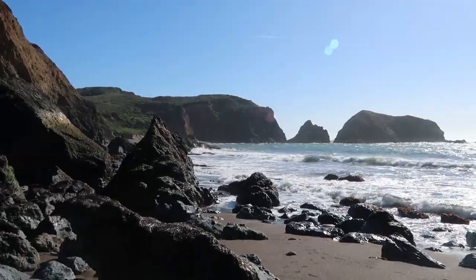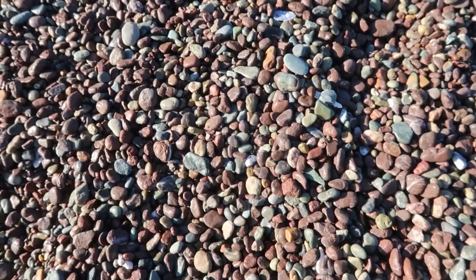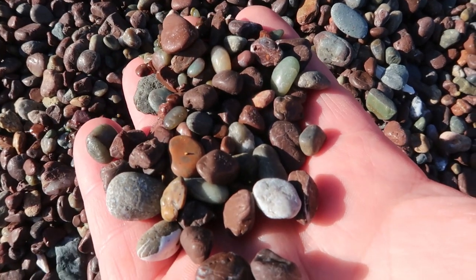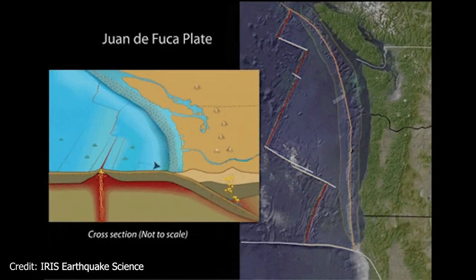What are you looking at that for, you goof? The cool stuff is over here. When you go to the beach, do you ever just look at the sand? At Rodeo Beach in the Marin Headlands, the sand — or in this case pebbles — tell a story of the past 200 million years involving volcanoes, plate tectonics, and the formation of coastal California.